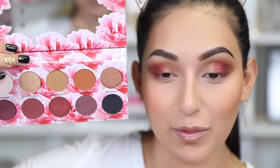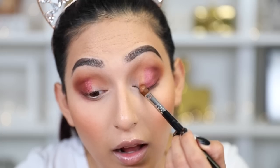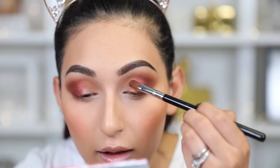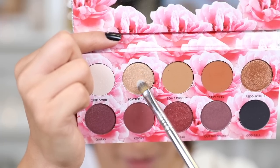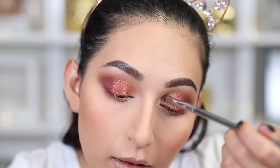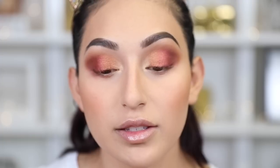Now I'm going to go into the bronzy shade called 'Redonkulous' and take this with a Sigma e58 brush, applying it right in front of 'In One Ear.' Redonkulous is pretty pigmented and I haven't had any major fallout — there's a tiny bit of shimmer fallout but it's not crazy. Now taking my Sigma f70, I'm going to go into 'Scatterbrain' and apply this on the inner corner of my eye. The shimmer eyeshadows are really, really pretty.